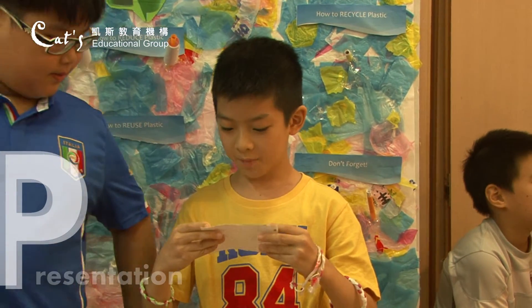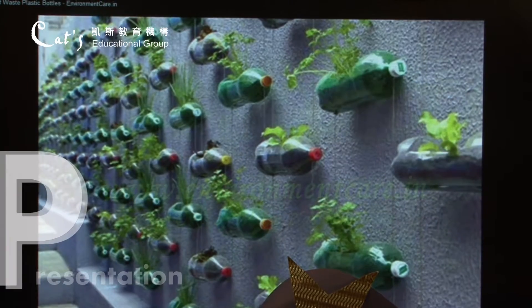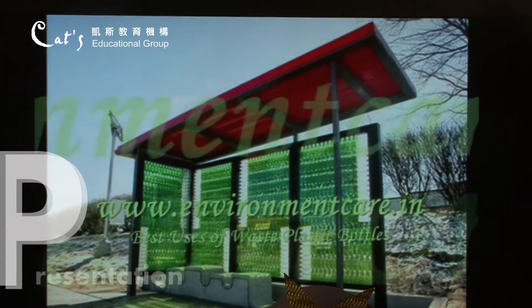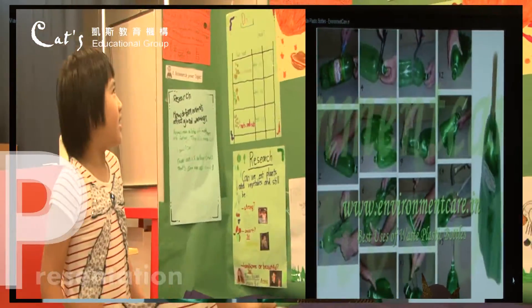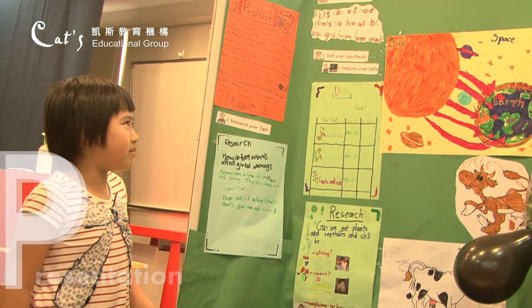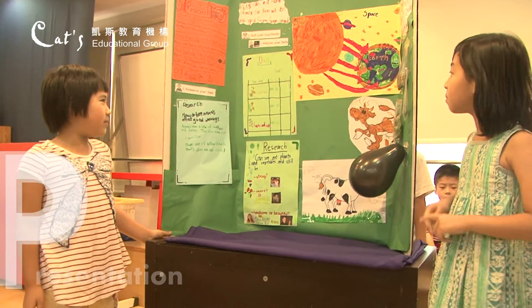How to reuse plastic — here are some cool ways you can do at home. I'm going to show you a very fast video of how you can reuse plastic at home. Our hypothesis is that kids can eat more plants so there will be less gas from farm animals. We did an experiment to see if kids can eat vegetables and plants.